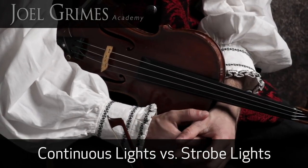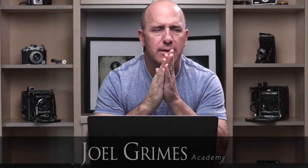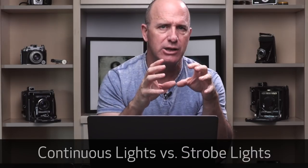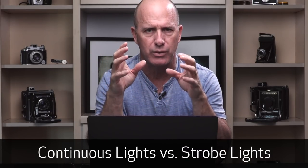Continuous lights versus strobe lights. Hi, I'm Joel Grimes with the Joel Grimes Academy, where I set out to encourage you to be an artist, to live your dream, and to create an income with your camera. Here we're going to talk about the difference between a continuous light source versus a strobe light source when doing a portrait indoors.